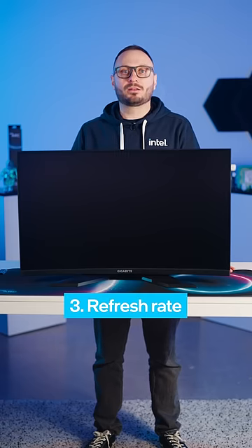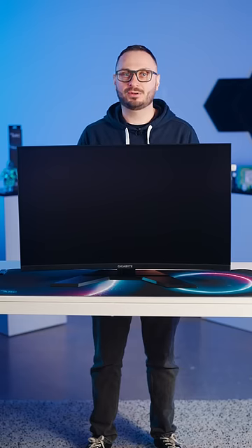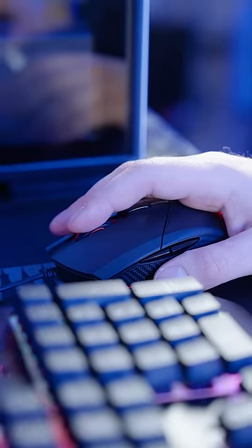Refresh rate. The refresh rate of a monitor determines how many times per second an image on the screen updates. A higher refresh rate can offer smooth gameplay and reduce motion blur.